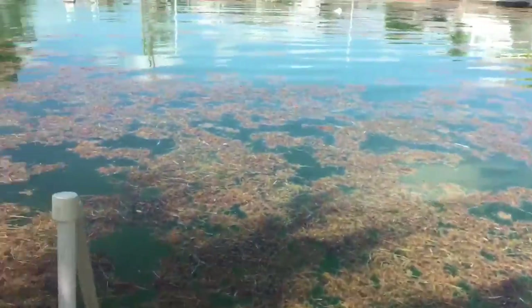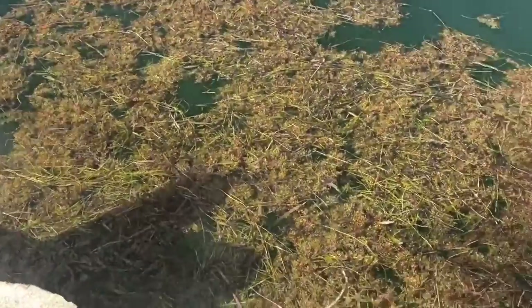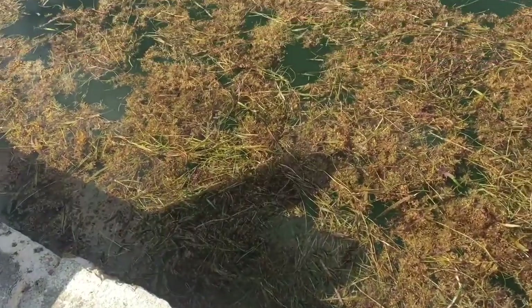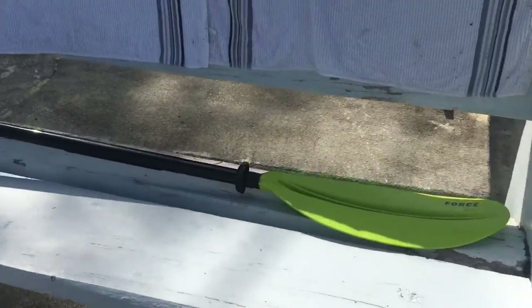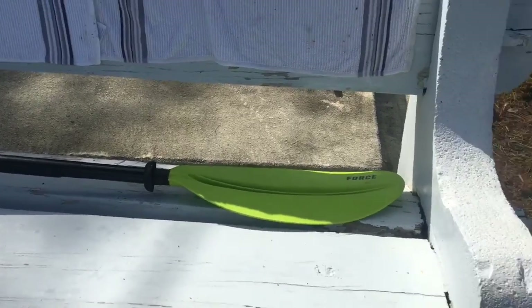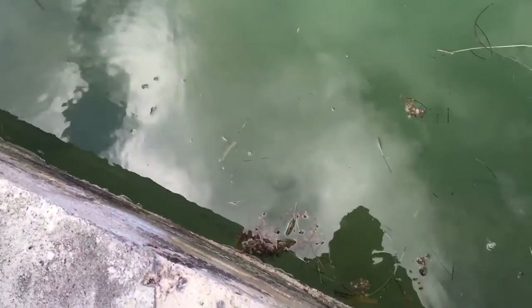It's like a zoo slash aquarium — a 'zooarium.' We're gonna try and move some of this sea kelp out of the way with the paddle, but off camera. We got some of it moved away — I pushed it with the paddle. Now we gotta look for some fish.